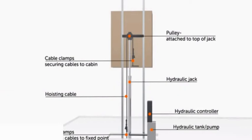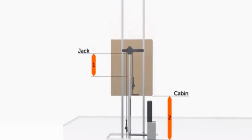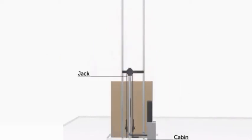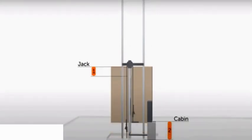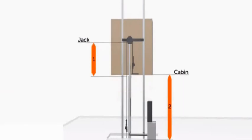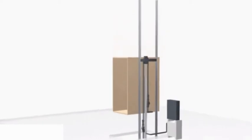The controller and hydraulic pump reside in a nearby machine room. This elevator needs a shallow pit. The roped hydraulic system uses the pulley to give it a two-to-one movement ratio. For every one foot that the jack moves, the cab moves two feet. This is how the unit can operate without digging a deep hole for the hydraulic jack.